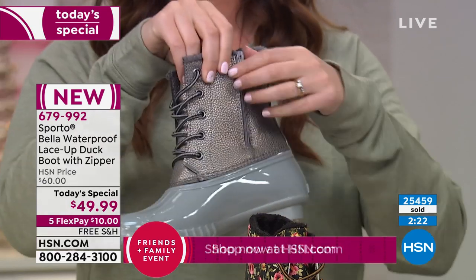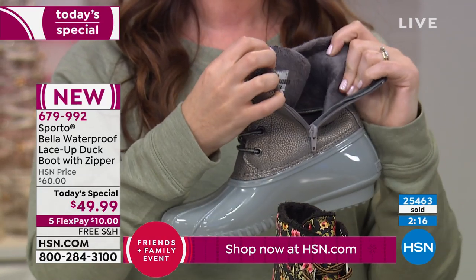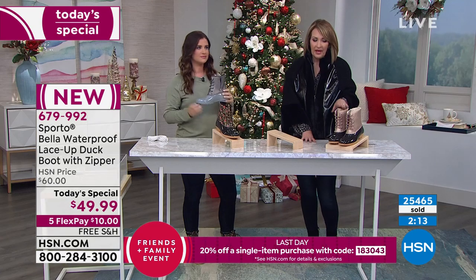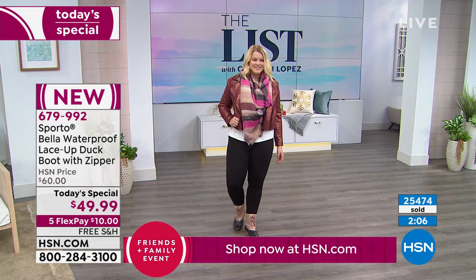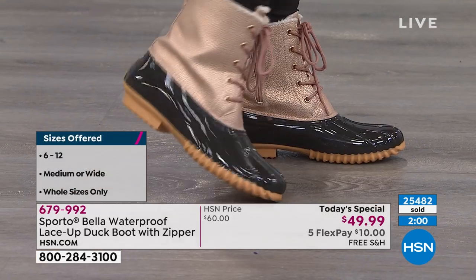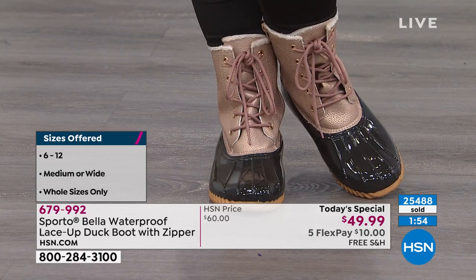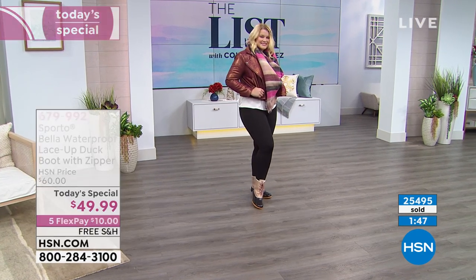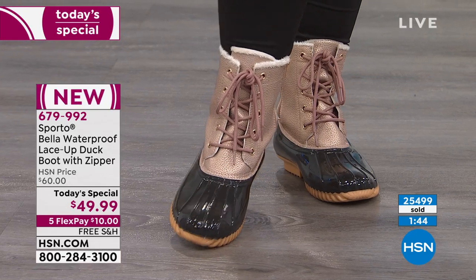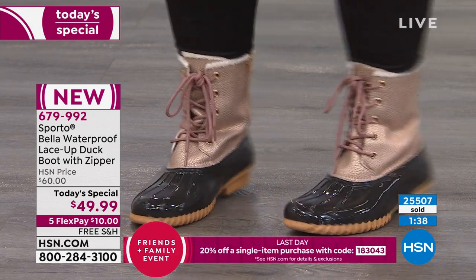It's called the Bella — our waterproof lace-up duck boot. They did the final presentation earlier because it's so limited. We're down to three colors. We have all the sizes in the rose gold. We did lose size 6 and 7 in the silver. Six and seven just sold out in the floral too — so they're all disappearing. Five-inch shaft, one-inch heel, molded heel and molded sole. Whole sizes only. If you are a half-size, go up to the next closest size, especially if you plan to wear thicker socks.